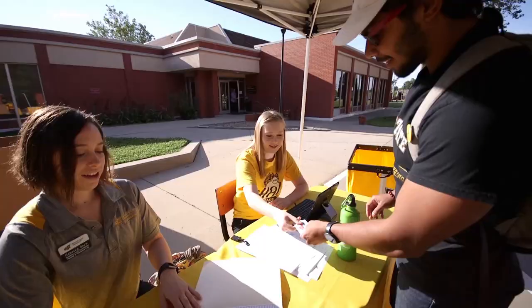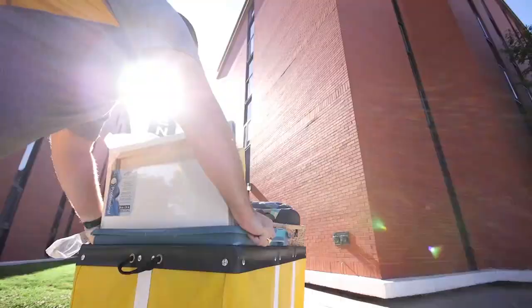Welcome to Wichita State. We are excited that you are living on campus this fall. We cannot wait for you to arrive.